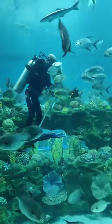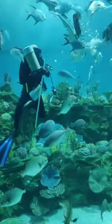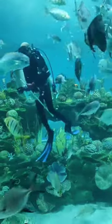This is a large tubular aquarium where hundreds of fish, including sharks, are kept.